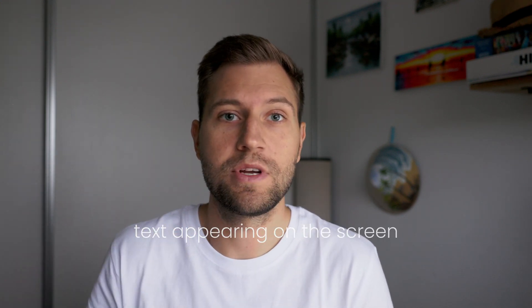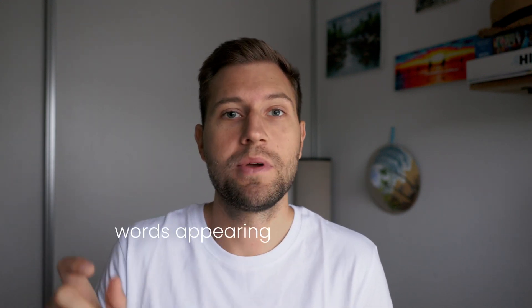I actually found some features that I was doing in After Effects that were just built into DaVinci Resolve — something like text appearing on screen like it's being written, or words appearing in an easy way. That's something I used to do in After Effects because I simply couldn't do it in Premiere Pro.